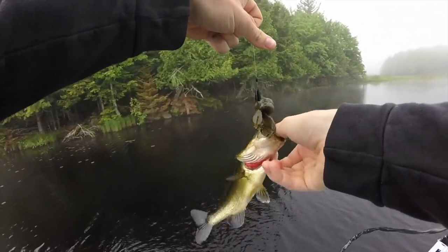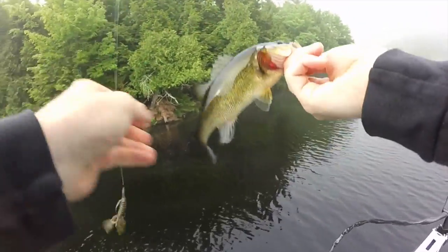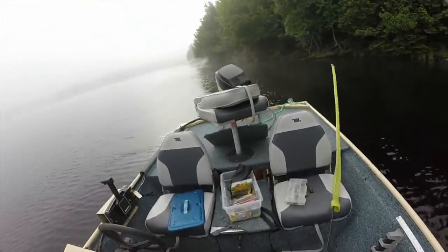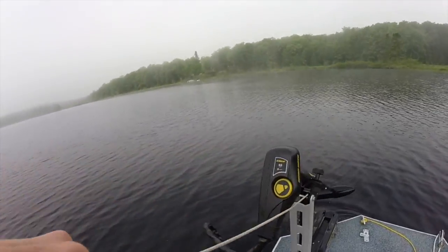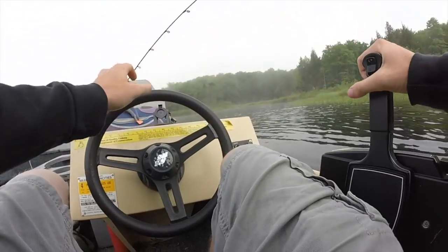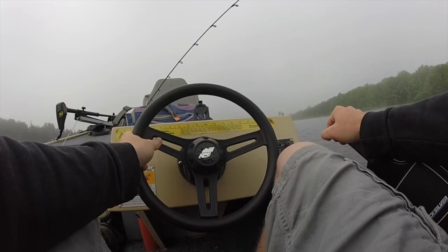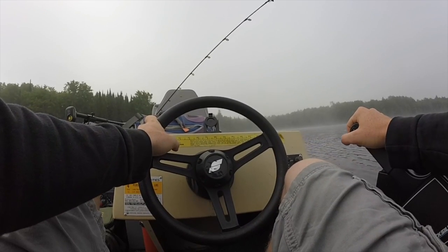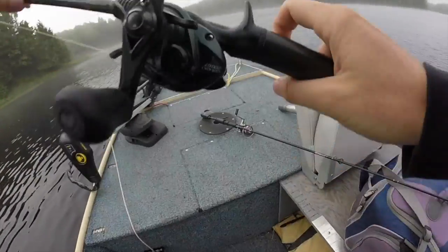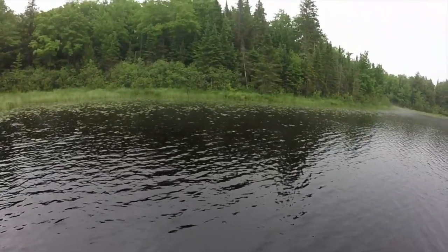Little tiny bass — first fish of the day — just flipping this creature bait. This is not what we're after because that's like five inches long. Let's go make a move.